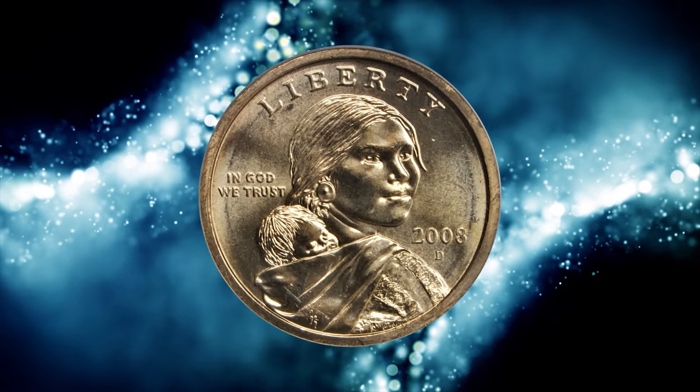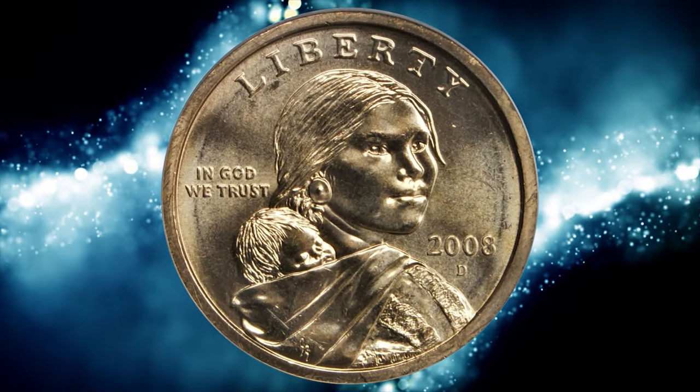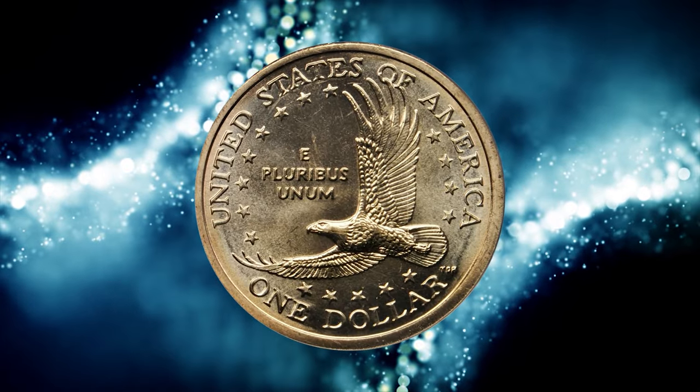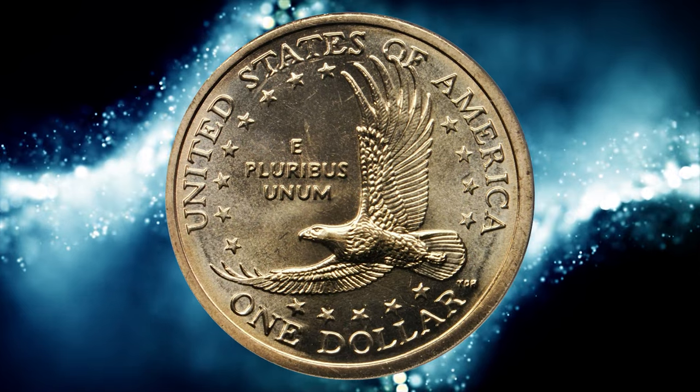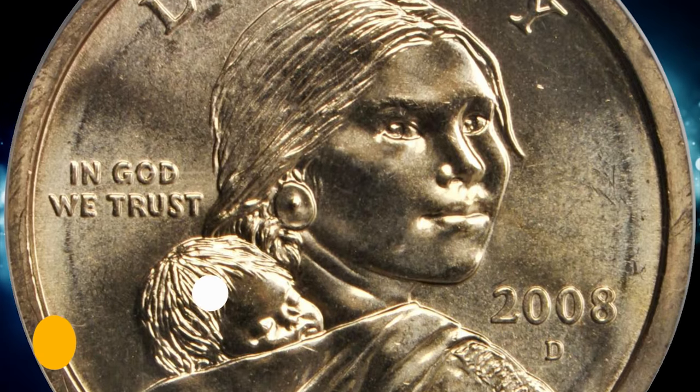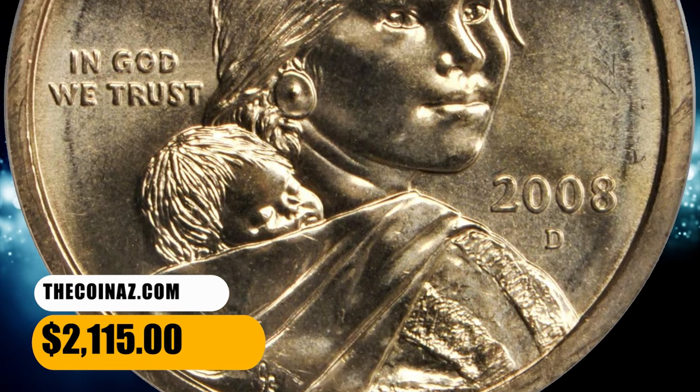According to Stacks Bowers, though no 2008 Sacagawea dollars were struck for general circulation, the current example is one of just six Denver mint examples graded at the MS68 level by PCGS, with none finer at that grading service. This specimen was sold for $2,115.